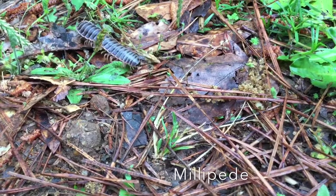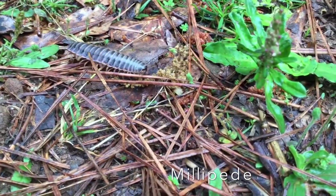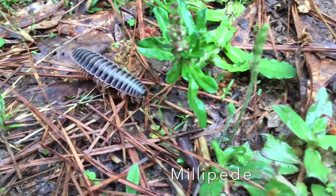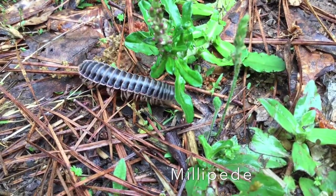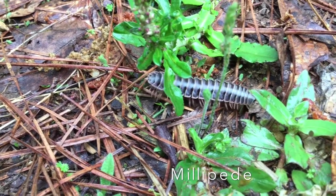Our last bug is this guy crawling across the ground. This is a millipede. Millipedes are sometimes referred to as thousand legs. Each body segment has two pairs of very short legs — not really a thousand.